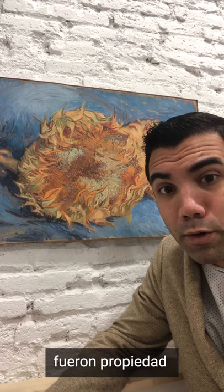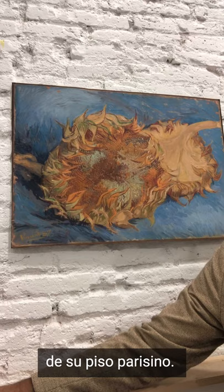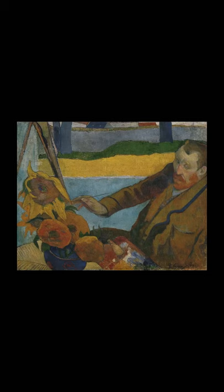The most fresh and impressive of the four paintings made in Paris is that preserved in the Metropolitan Museum in New York. It is not surprising, because this painting, along with the one kept at Kunstmuseum Bern, were owned by his friend Gauguin.